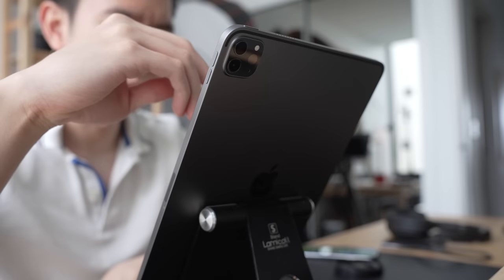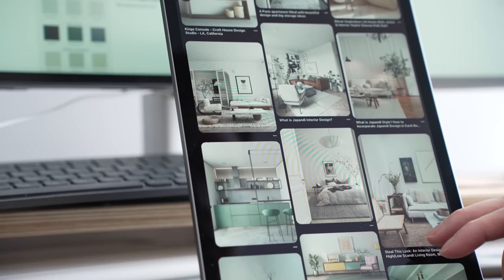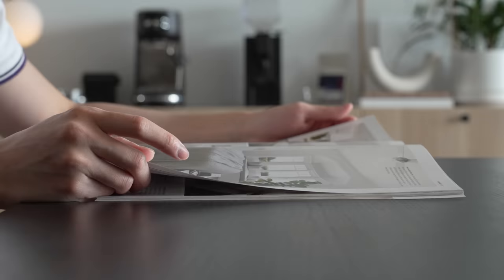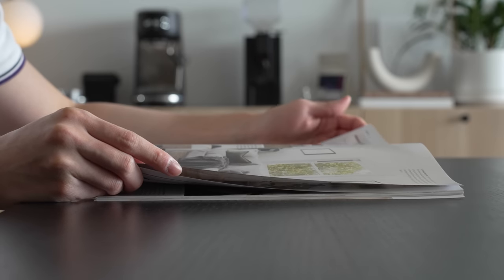The first challenge for this project was settling on a design style, as the client was interested in so many. He really likes Scandinavian, Japandi, and mid-century modern interiors. I therefore suggested a hybrid style to incorporate a bit of everything. However, creating a balanced design with so many design elements is always a challenge.